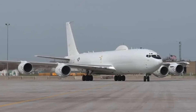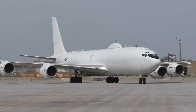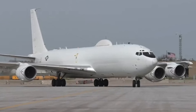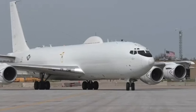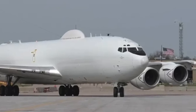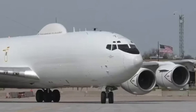The Boeing E-6 Mercury aircraft is a crucial asset in the United States' strategic military operations, especially in the testing and launching of nuclear missiles. Operated by the U.S. Navy, the E-6 Mercury is designed as a command and control platform for global military conflict scenarios, enabling communication and control over strategic nuclear forces, including the launch of ICBMs. The E-6 Mercury is a modified Boeing 707, tailored specifically to manage nuclear forces and uphold strategic command.